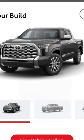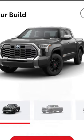Once we add all these options to the 1794 Tundra, look at the difference right away — before and after. Major high five to Toyota for now adding a TRD grill. It takes away all that chrome up front, and those wheels look amazing.